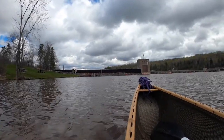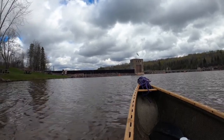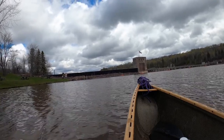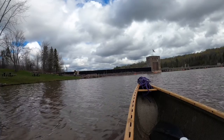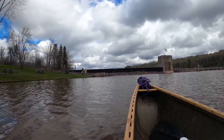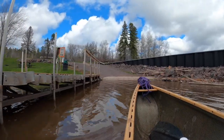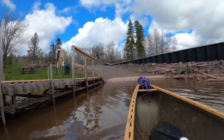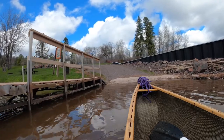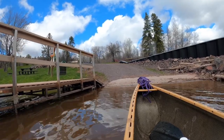Here you can get a takeout at Victoria Dam. The hydro plant is not actually right here — what they do is run the water through a penstock, a big tube, to the hydro plant, which is probably a half mile or more downstream. It took about three and a half hours to get here from where I camped — three and a half hours, ten miles — so pretty slow going, a lot of wind. Good trip.